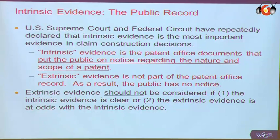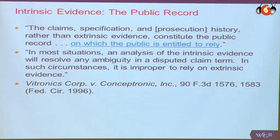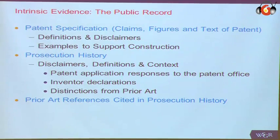So if you wanted to talk about the level of skill in the art in the United States, my strong recommendation is to use the references that were considered by the patent office — they're already the evidence of record of what was going on in the field. You can have evidence of level of skill that's part of the intrinsic evidence without ever going to extrinsic evidence. Courts are highly suspect of any expert or evidence that the lawyers come up with as part of the litigation process. So if you can point to something that existed prior to the litigation process, and in particular point to something that existed as part of the public record, your chances of winning on claim construction are much higher. The key points of the intrinsic evidence include the prior art references cited in the prosecution history.